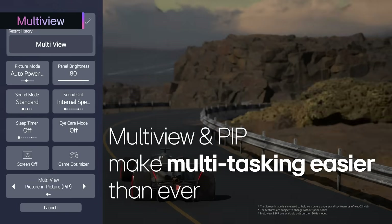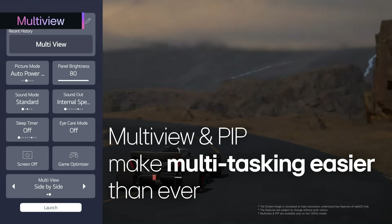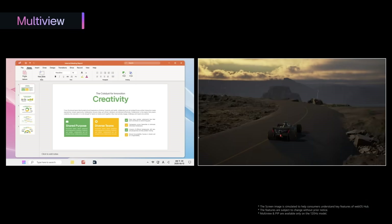MultiView and PIP enable seamless multitasking, offering clarity and ease in all your activities.